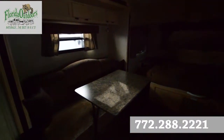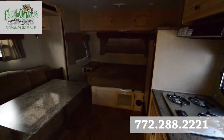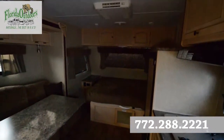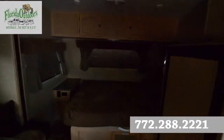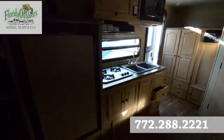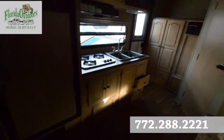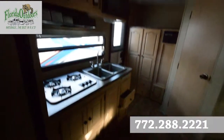We have a jackknife sofa, what looks like a double bed over here, a Coleman Mach air conditioner, the Dometic fridge, a triple burner stove, and all this nice cabinet space.